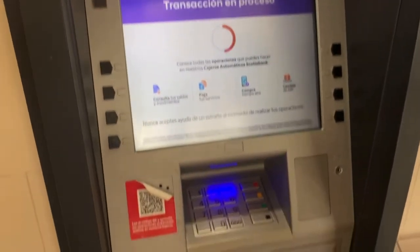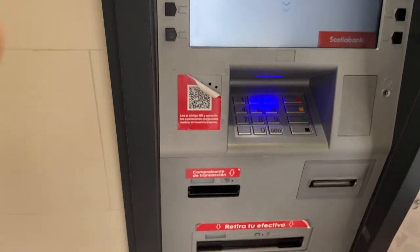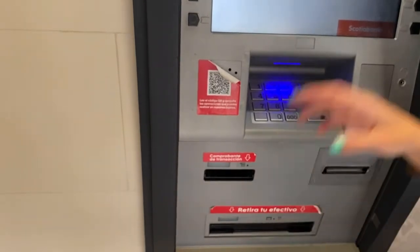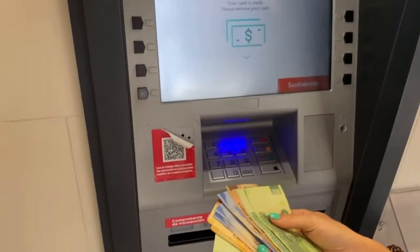Now it's preparing the money. It takes a little while but it will come. Sometimes in Mexico the cash withdrawal machine says it's giving you money, but it doesn't. But here is our money — this is 3000 pesos.